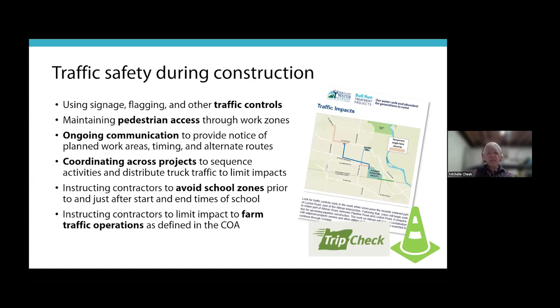We know this is a big project with a lot of trucks on the road, but we are committed to traffic safety. We'll use signage, flagging, and other traffic control methods, and will maintain pedestrian access through all work zones. We'll provide ongoing communication about planned work areas, timing, and alternate routes. We'll coordinate across both the pipelines and filtration projects to sequence activities and distribute truck traffic, and will instruct contractors to avoid school zones at start and end times and limit impacts to farm traffic operations as defined in our conditions of approval.